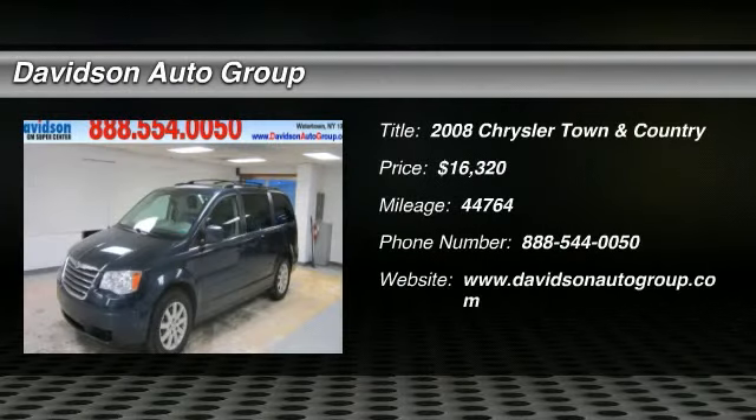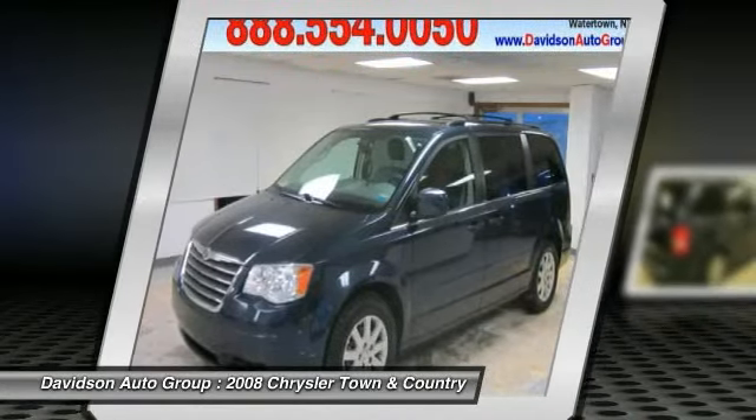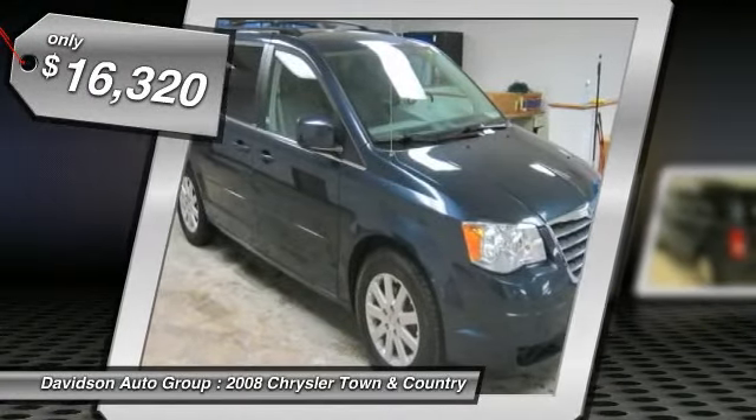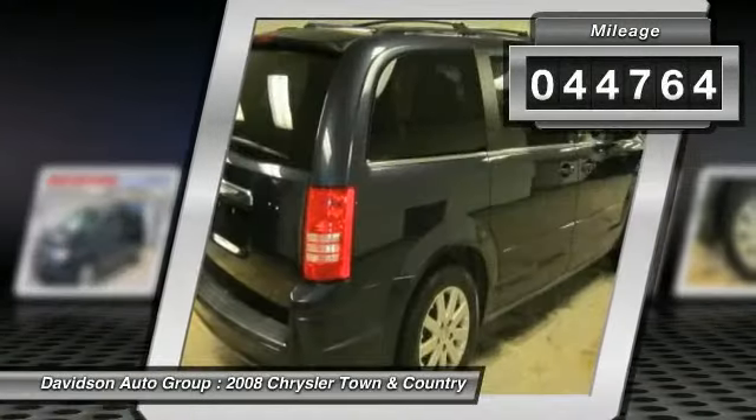LOW Miles: 44,764. Third-Row Seat, CD Player, Rear Air, Power Fourth Passenger Door, Dual Zone AC, Power Liftgate, Quad Bucket Seats, Aluminum Wheels, Heated Mirrors, Head Air Bag, Five-Star Driver Front Crash Rating.